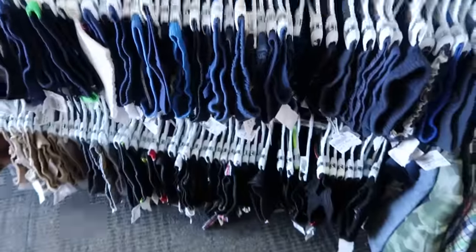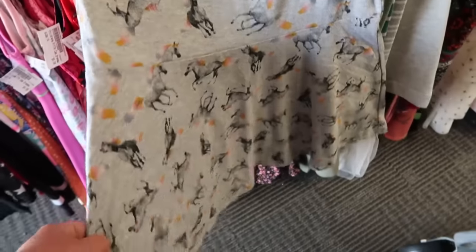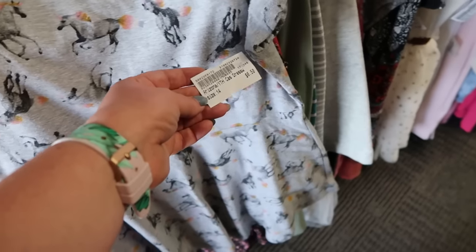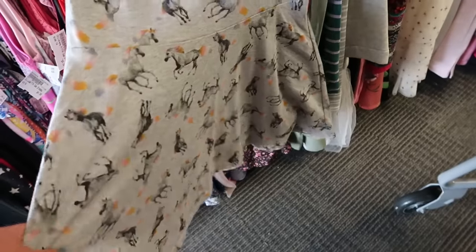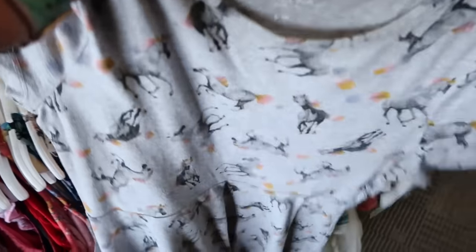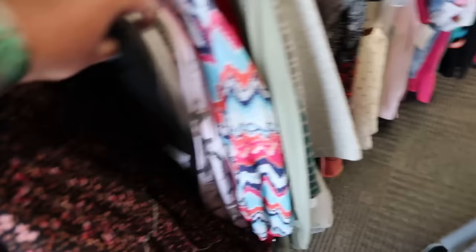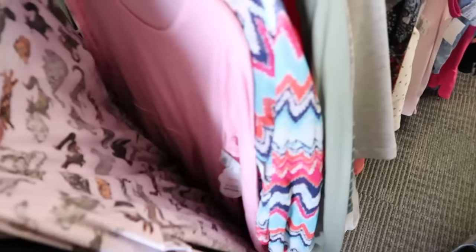I'm somehow over in 12 months shorts — this is a 14. Now I'm over in the girls section, I made a wrong turn. Looking for my 10 year old — she is so tall. This would almost be like a tunic shirt with leggings. Although this doesn't really qualify for fall, we can layer.